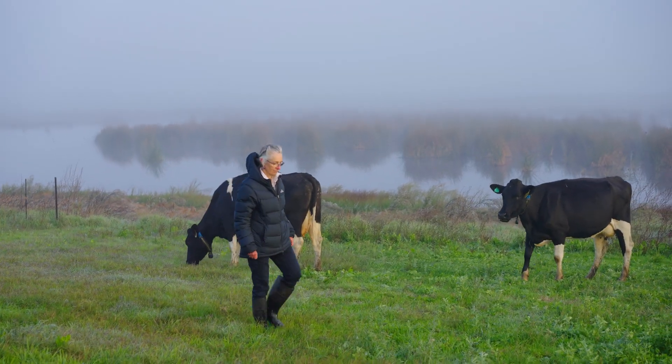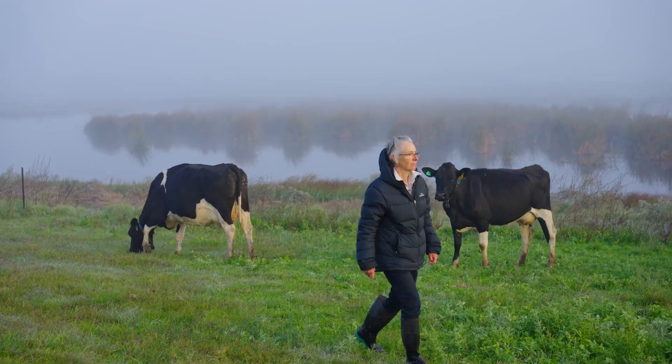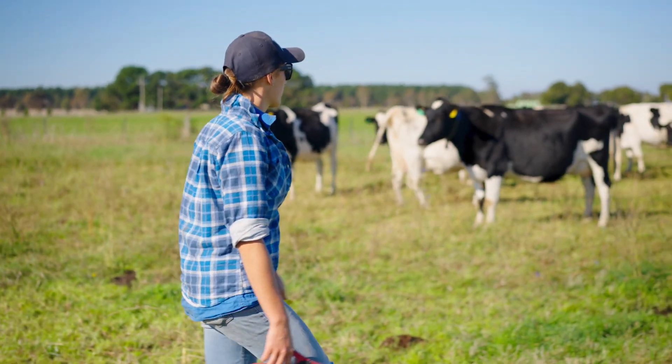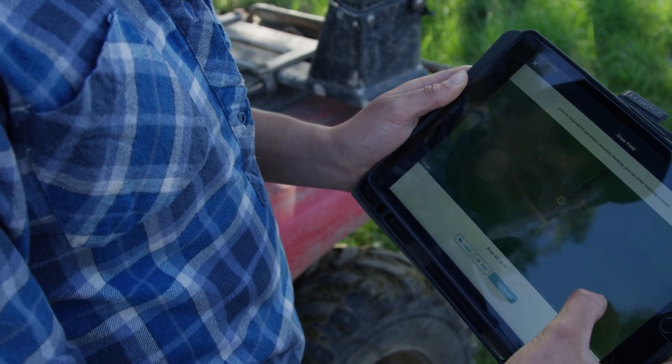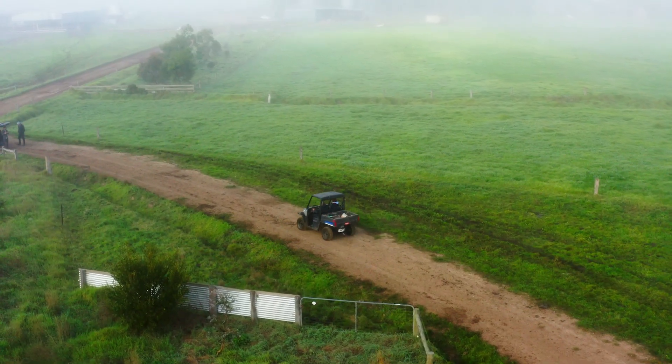As farmers get older and we're not up to date with technology, we need young people working with us to help us integrate the technology into the farming business. For example, Tia, who works with us, is using this app called Field Margin and she's mapping the paddock fences for us.